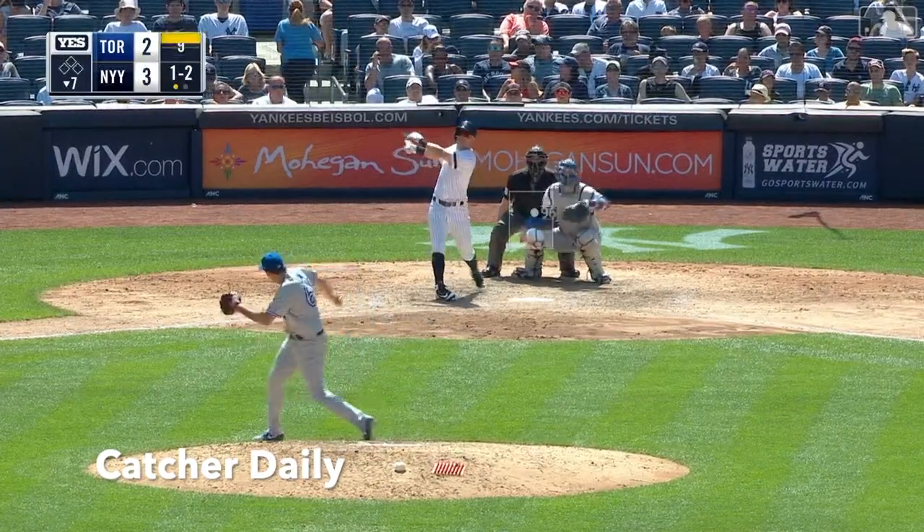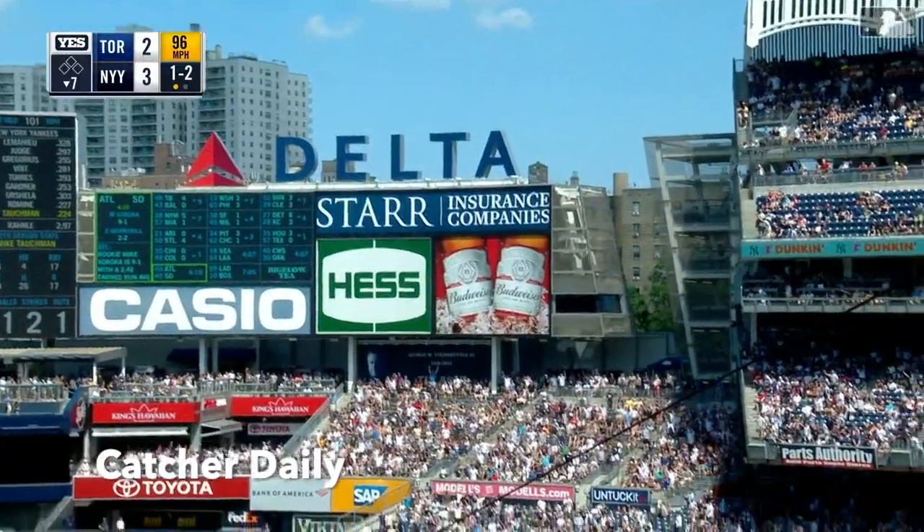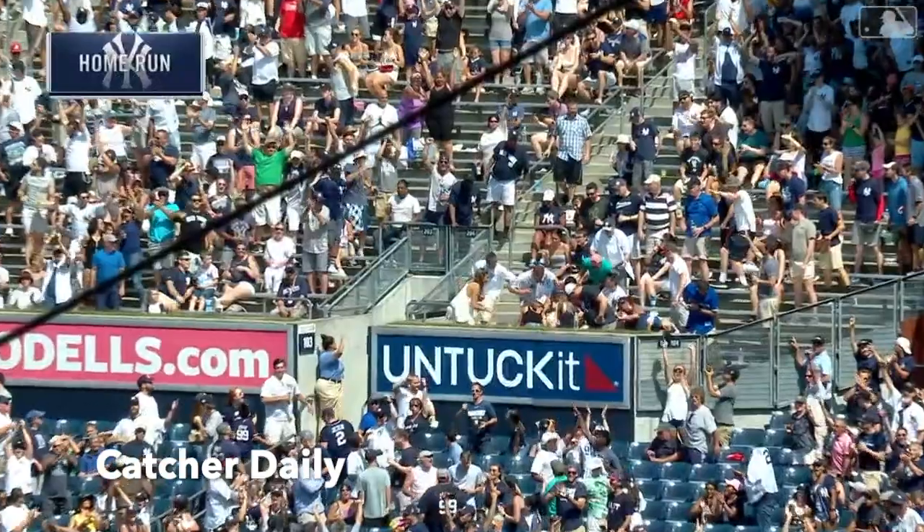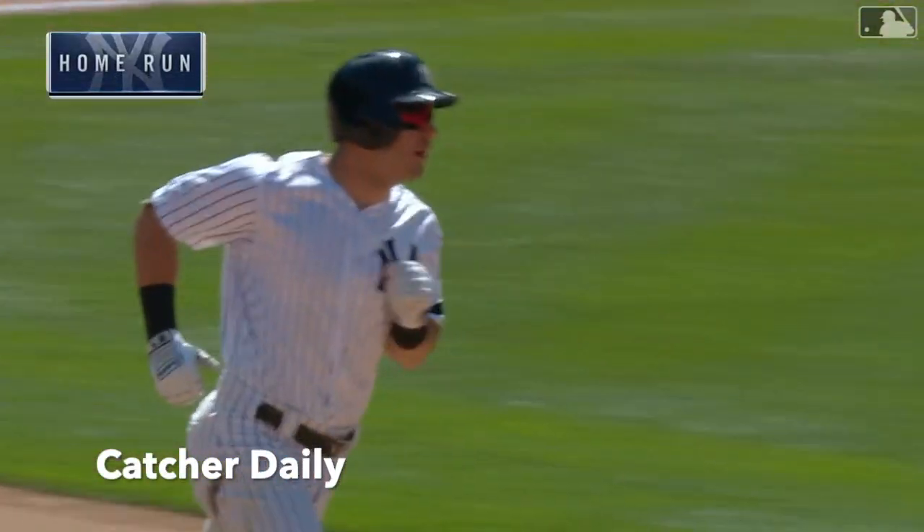1-2, Tachman hammers that deep to right field. Solgar back, looking — it's gone! Mike Tachman goes into the bleachers.